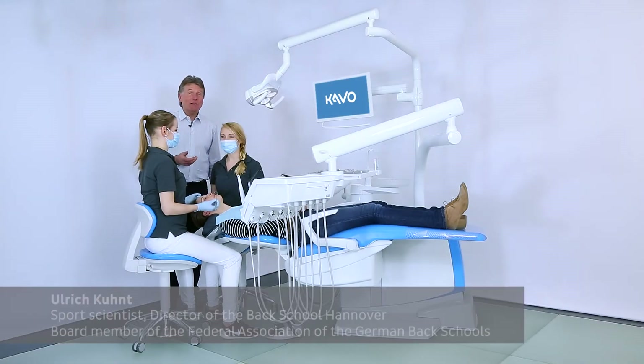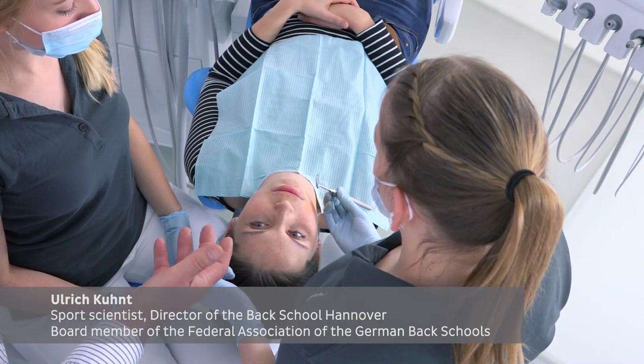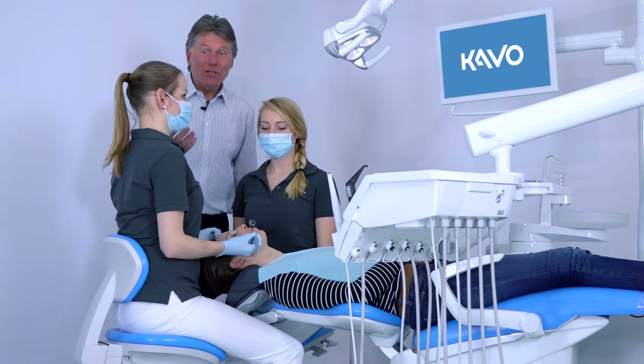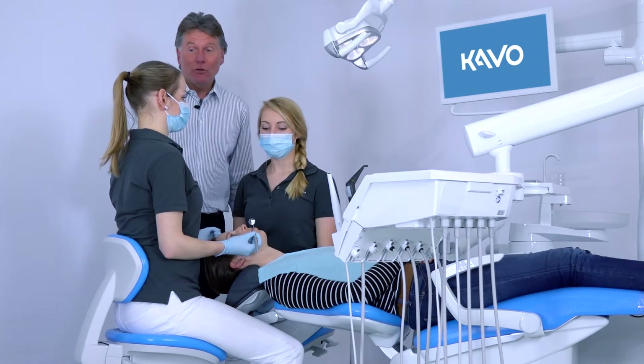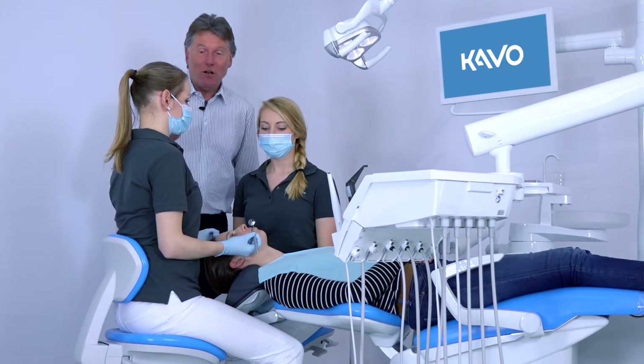If we're talking about ergonomics in the dental practice, we also need to mention the topic of lighting. If a dentist's workspace is dark, this cannot lead to good results. A limited vision restricts not only the eyes but also contributes to poor body posture, and with that, the neck and back muscles are also strained.